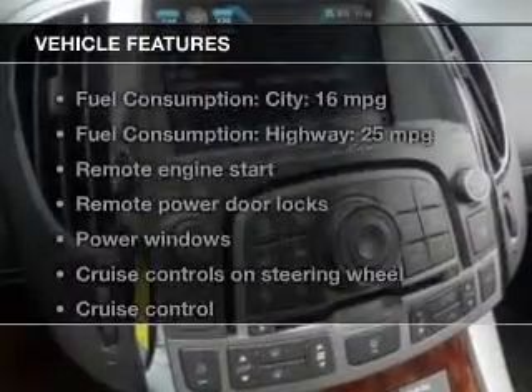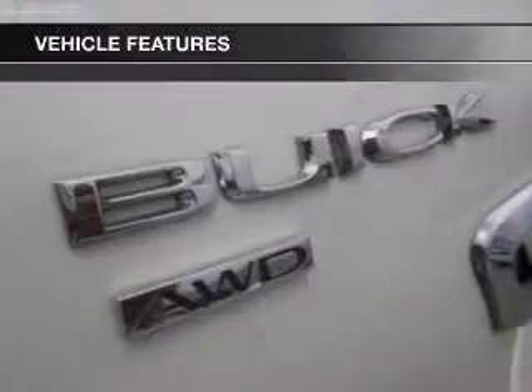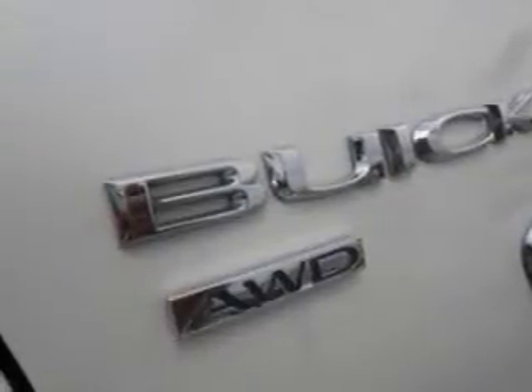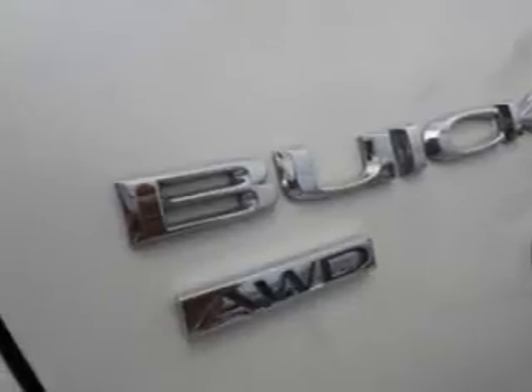And with these notable features, you won't want to miss out on the opportunity to own this amazing ride. Leather seats, power door locks, power windows, cruise control, Bluetooth wireless, an AM-FM stereo with a CD player, a satellite radio. Call today to schedule a test drive.